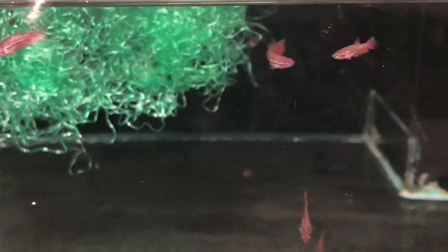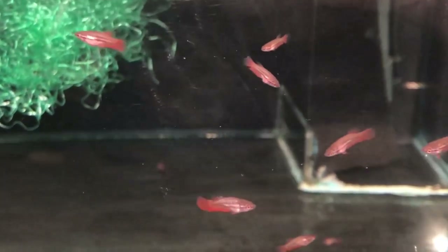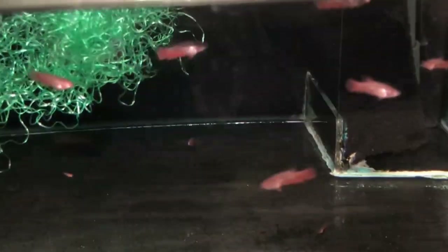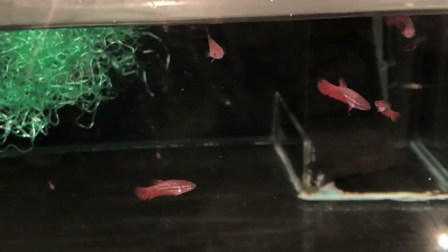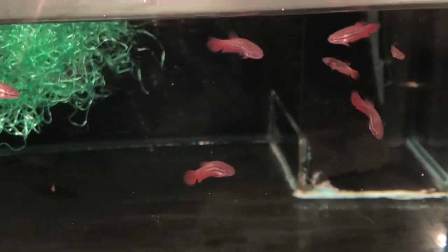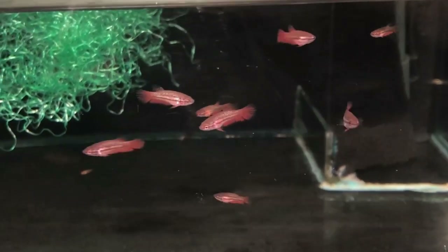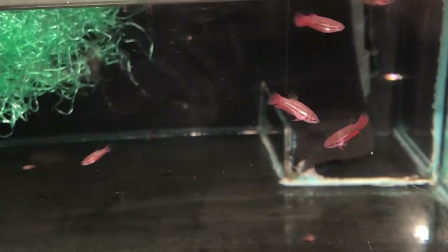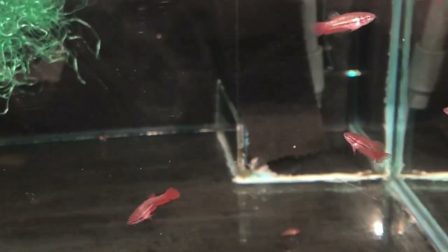This spawn also already was moved to a bigger grow-out tank. These are the fry of the steel blue half moon plakat male from Agenio Fornacero, which was also the father of the first spawn I showed you in this video. And this time he was crossed to a black half moon plakat female from my own line. The fry are dark bodied red and I expect that their bodies will still darken up a little bit to become brownish black with some red finish. And I do expect a lot from their form based on the way their parents look.